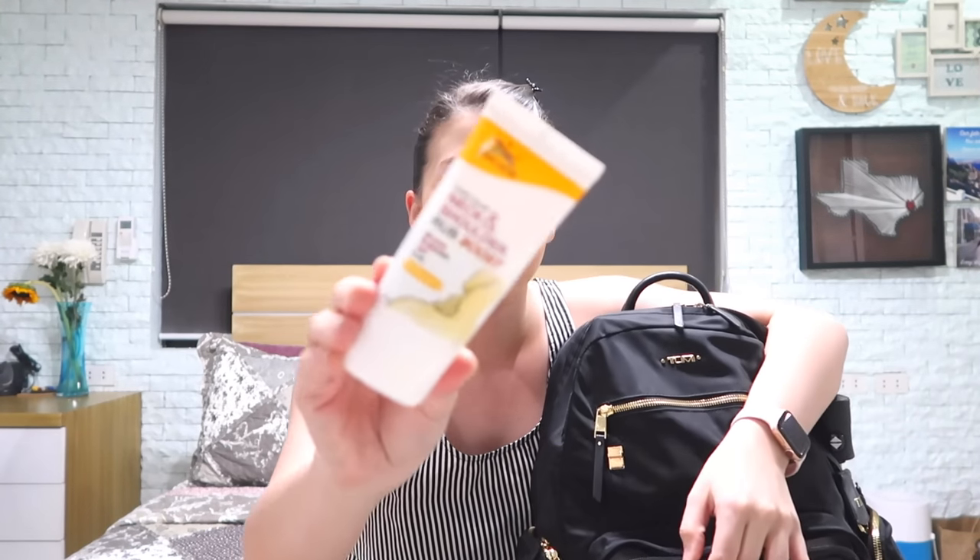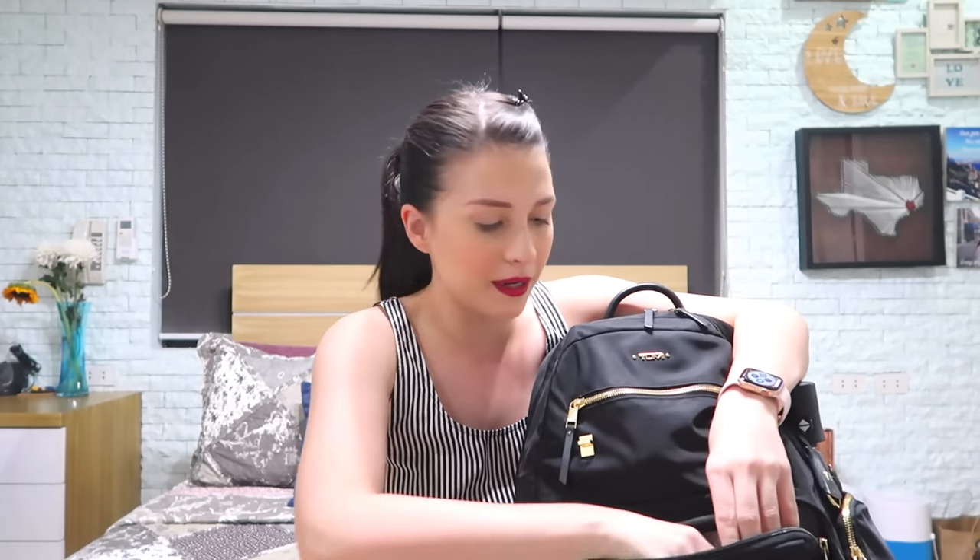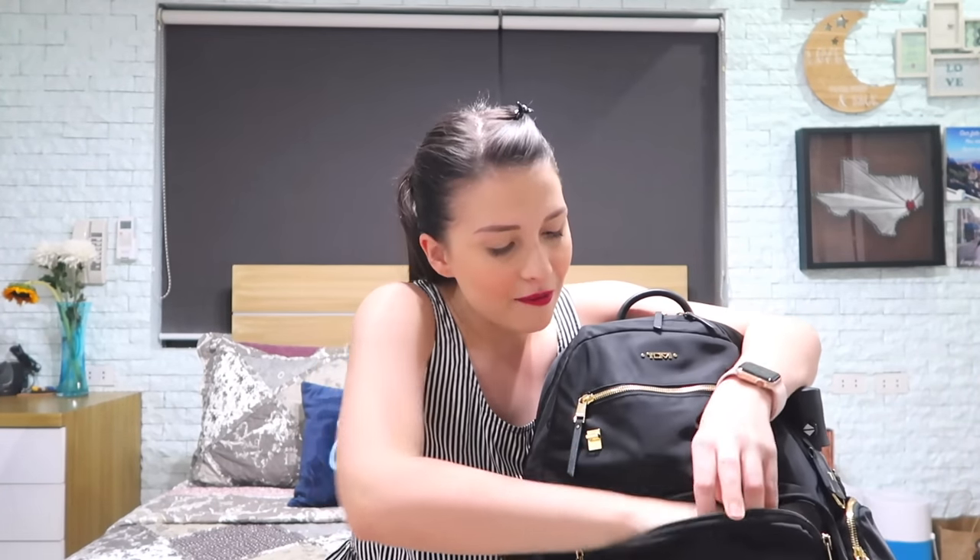Of course, my trusty Tiger Balm neck and shoulder boost. So these are the essentials that are not really for school but you need to bring them every day. I have powder by Ponds. I have my alcohol which is very important nowadays. Of course, you have to disinfect and make sure that your hands are clean.